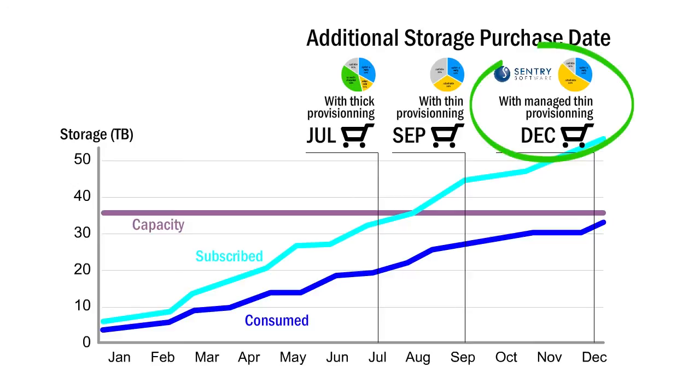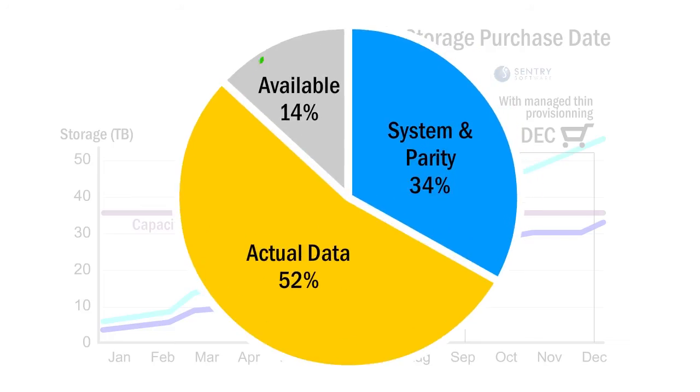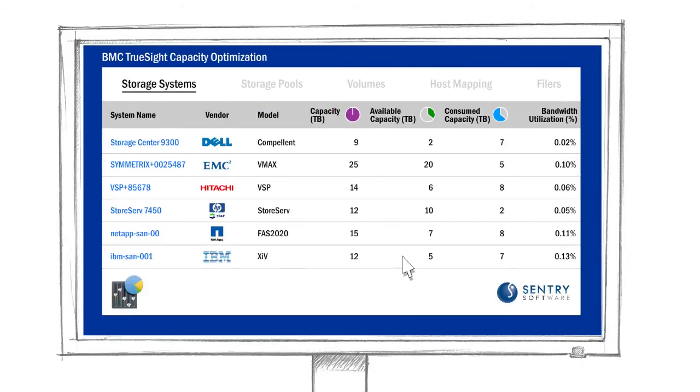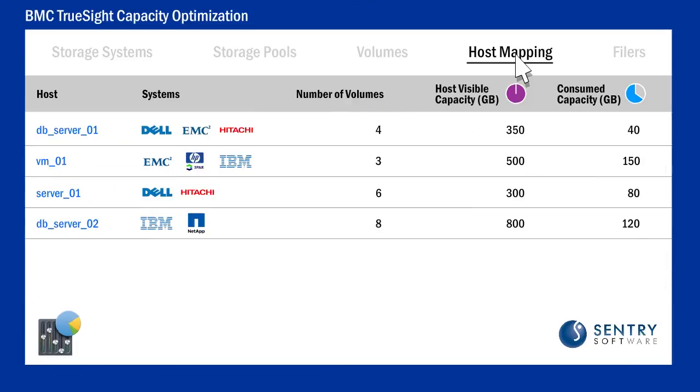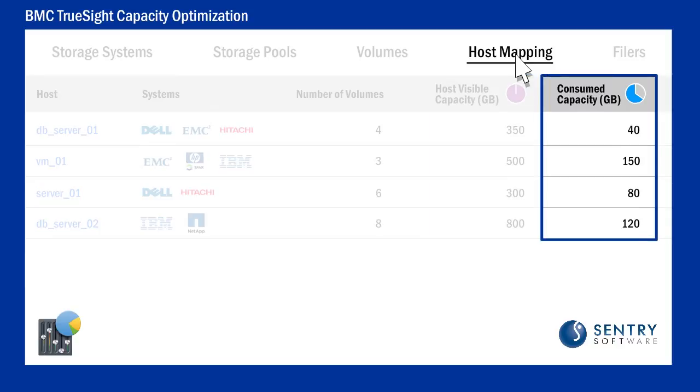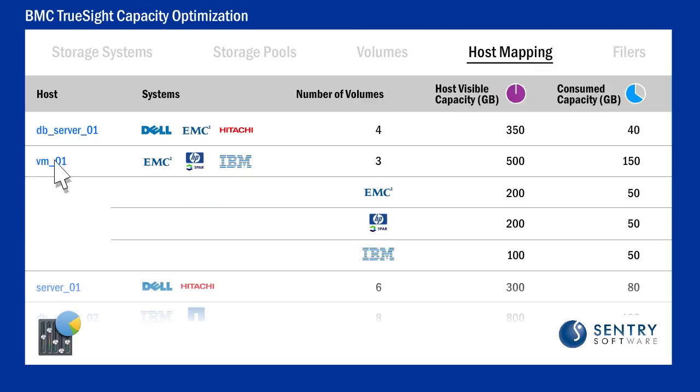be postponed, since thin provisioning can be cleverly managed and the available capacity reduced to the lowest possible level. And wait — there's more. Implementing a real pay-for-what-you-use rule is now possible, thanks to the built-in reports that indicate how much capacity is actually consumed per host.